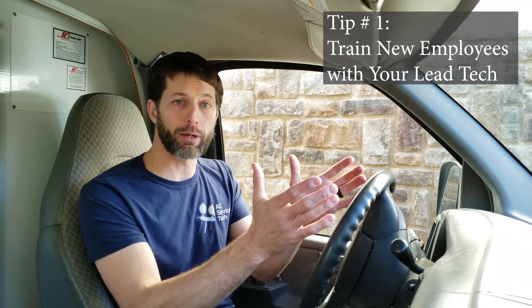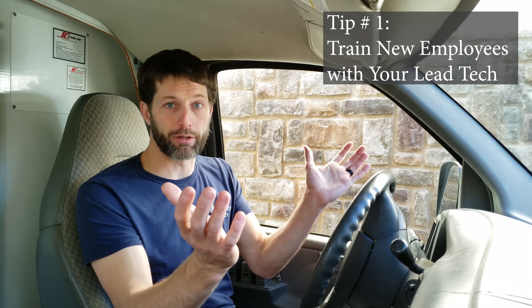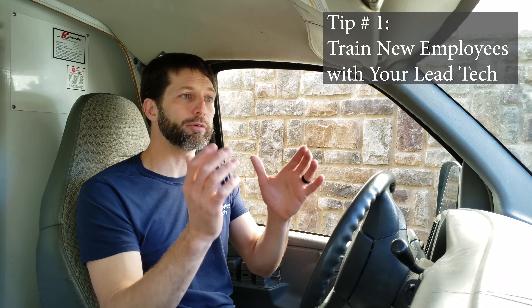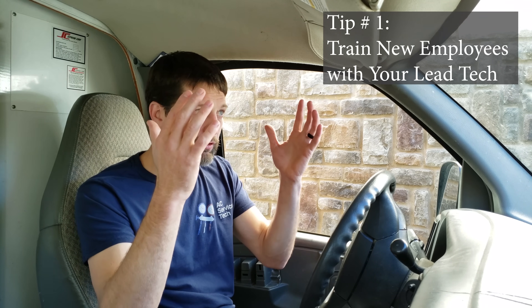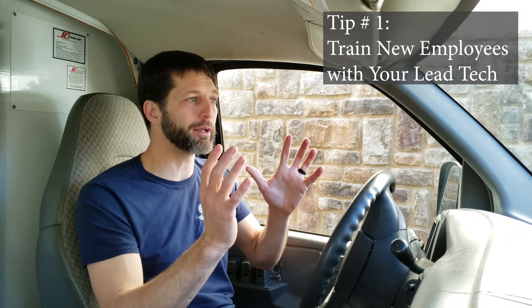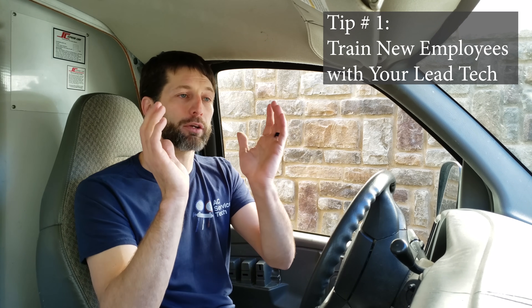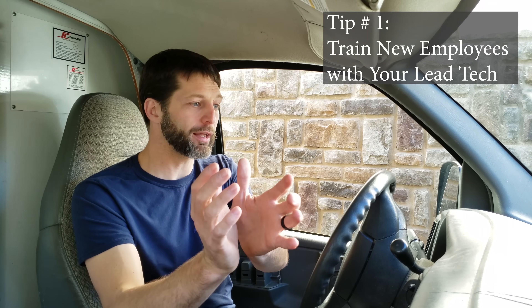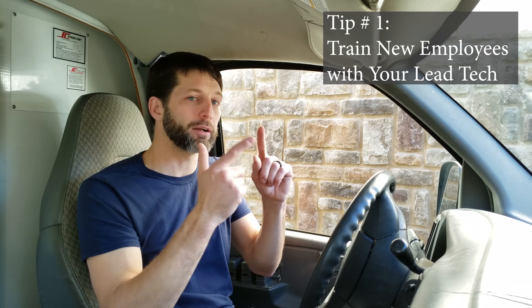Tip number one is to cycle your new hires in with your lead technician for the company, or one of your best communicators who is a technician in the company. You want your new hire to know that they're fitting in. They're going to ask these questions in their mind: Am I fitting in? Am I doing a good job? Is this a good fit for me? You also want that person to grow very well. You don't want to place that new hire with a lower tier technician because they're not going to learn very well.